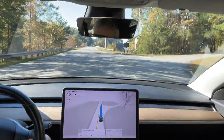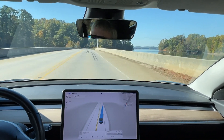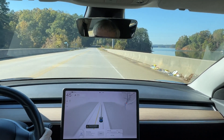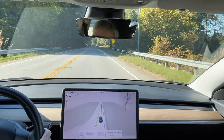Now it did a phantom brake right there, and now see what it's doing? It's turning off to the right. Did exactly the same thing — veered to the right for no reason. This is the second time it's done this in this area. It's very unsafe.